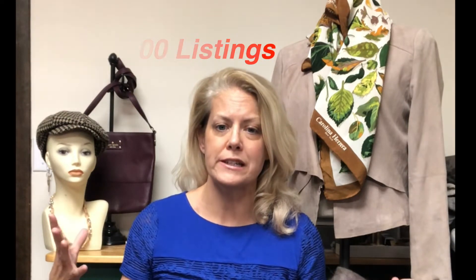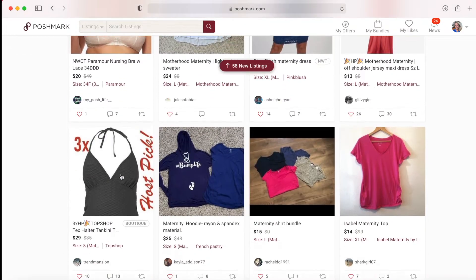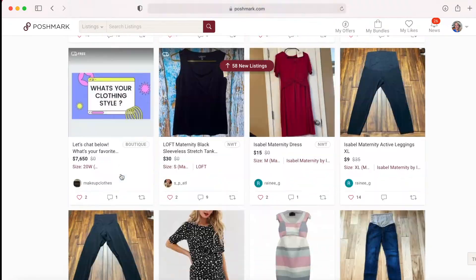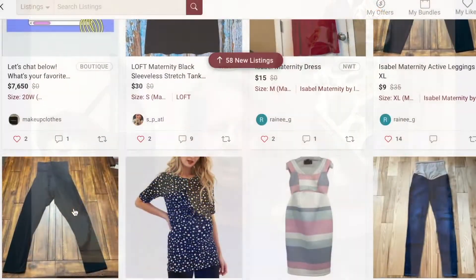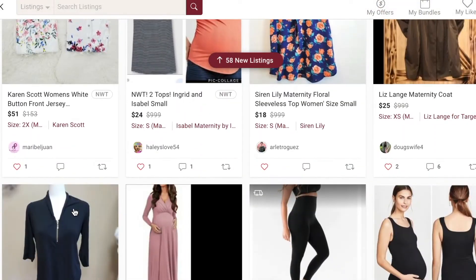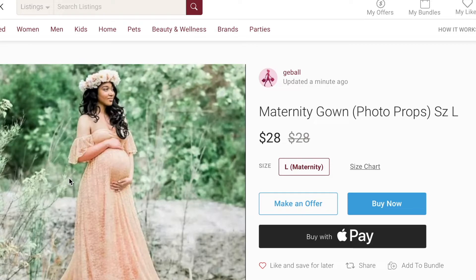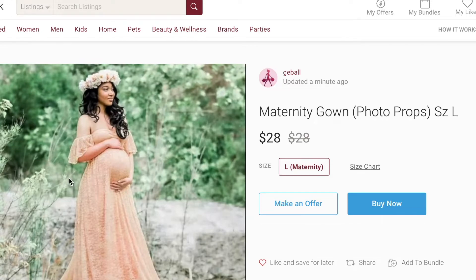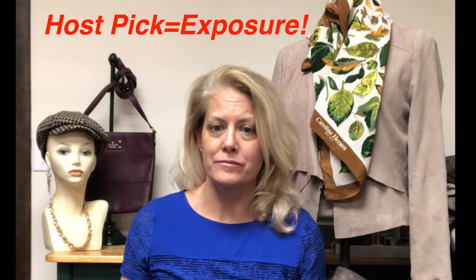Each host is allowed to share up to 100 listings to the party. When you look at the number of listings between the main showroom — which is hundreds of thousands — and the host pic showroom — which is only a few hundred — there's a massive difference. More eyeballs on your listing! It's much easier to browse through the host pic showroom because there are fewer listings, and they're more likely to have good listing photos and be relevant to the actual theme.